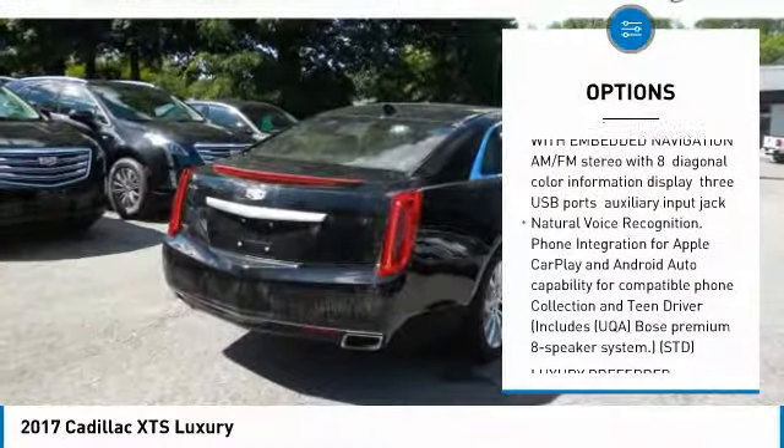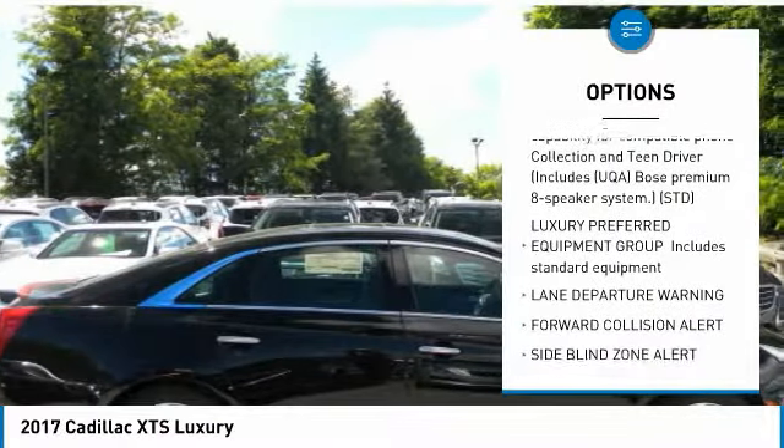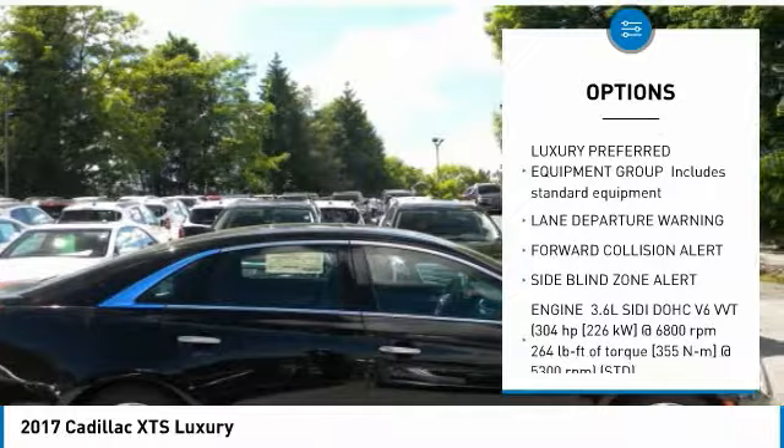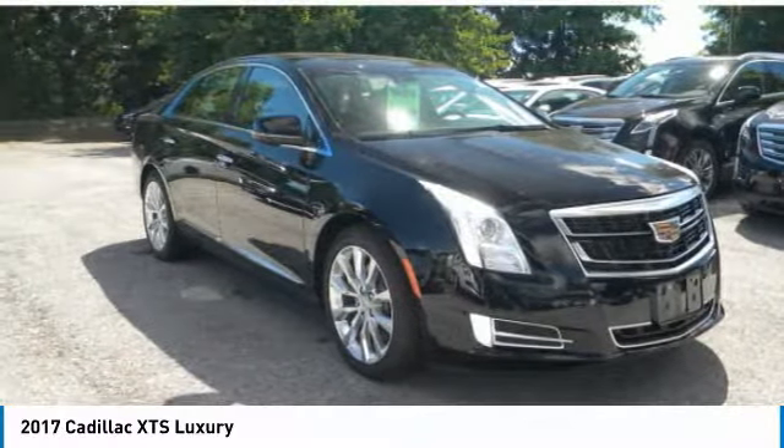All-wheel drive, navigation system, anti-lock braking system, power passenger seat, lane departure warning, Bluetooth, power steering, four-wheel disc brakes, aluminum wheels, AM/FM stereo radio.